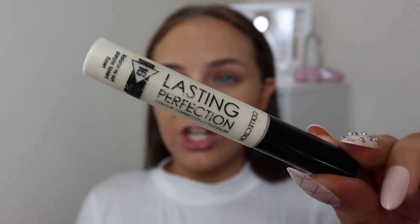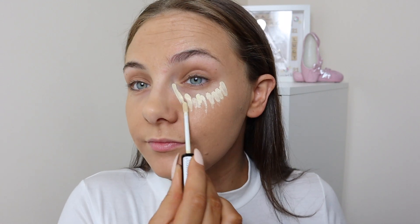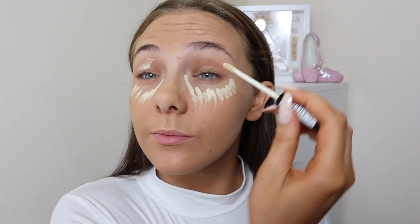I'm going in with the Collection Lasting Perfection concealer in the shade number one Lemon. I love this concealer for under the eyes. I'm going to pop that under my eyes and on top of my lids as well.